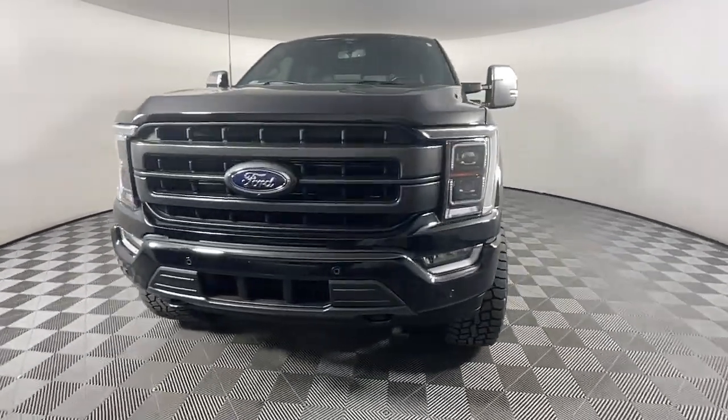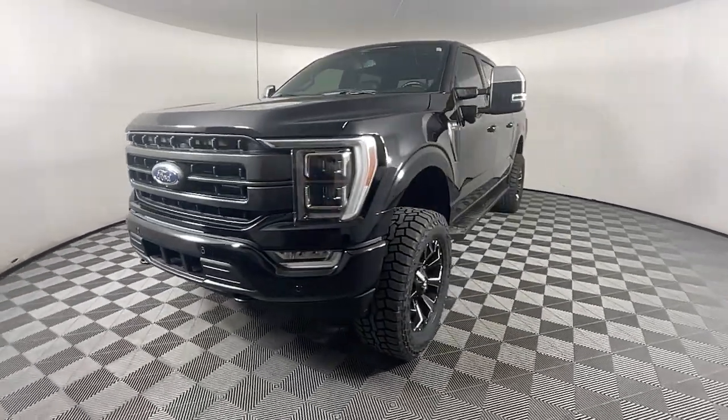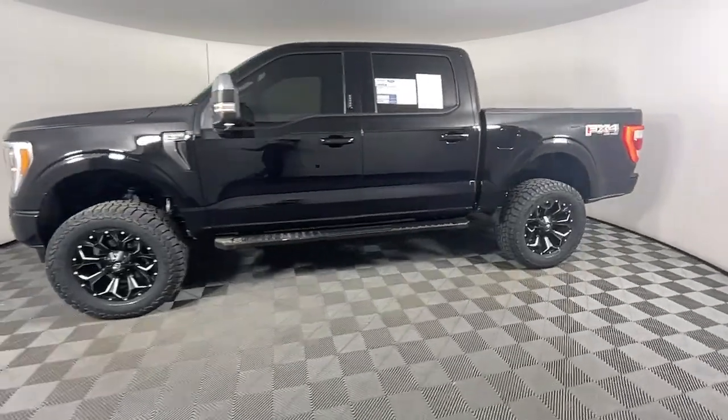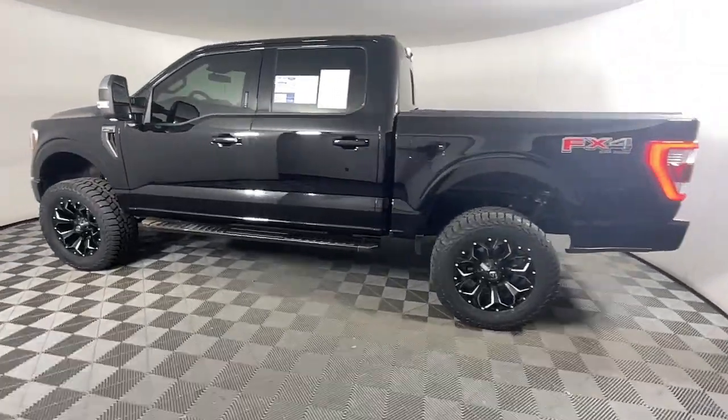You will be amazed by this 2022 Ford F-150. With less than 60,000 miles on the odometer, this vehicle provides excellent value.